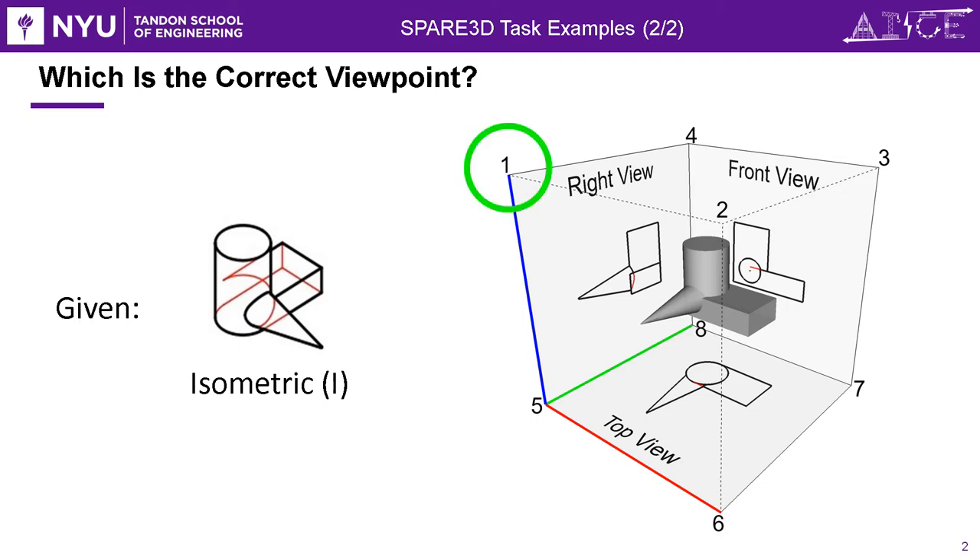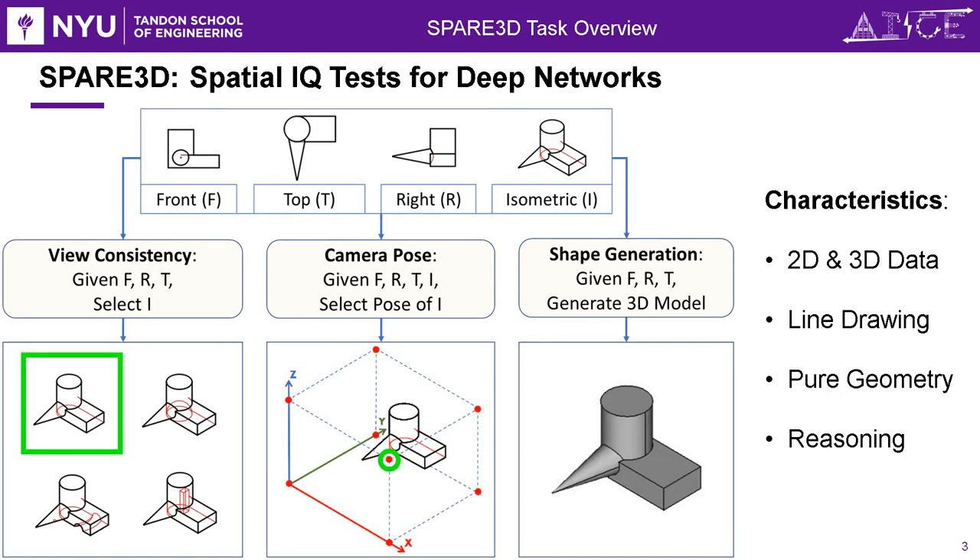The answer is viewpoint number one. So Spare3D contains various spatial IQ tests designed for deep networks, different from existing visual learning tasks.